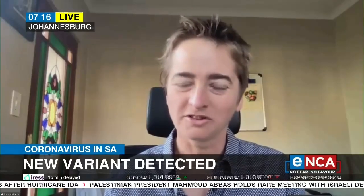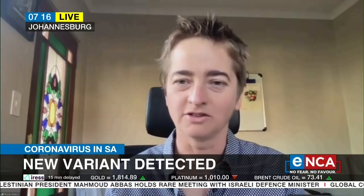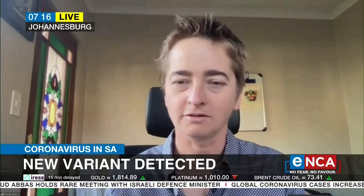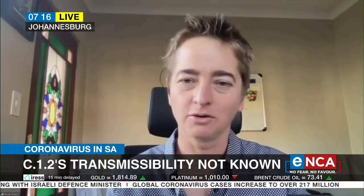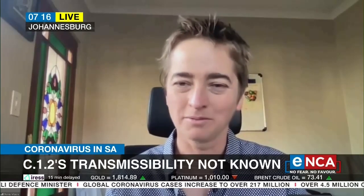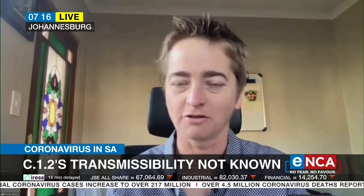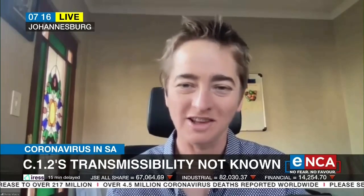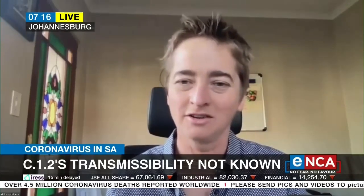As part of that normal surveillance, the consortium picked up a variant called C.1.2, which is distinct from the other variants we've noticed so far in South Africa. It's at very low levels. Although it has hit the press, it's important to note that the majority of infections in South Africa is still caused by Delta — more than 95 percent of them. So it's an interesting variant, but at a very low level.